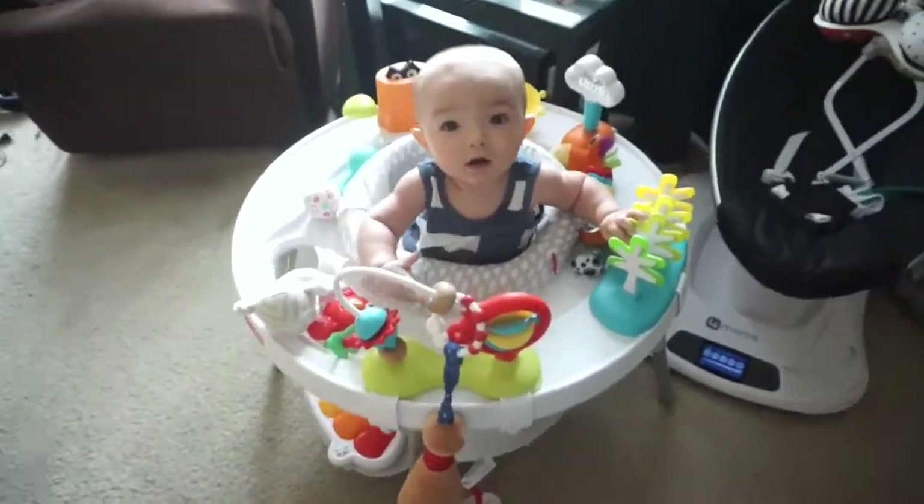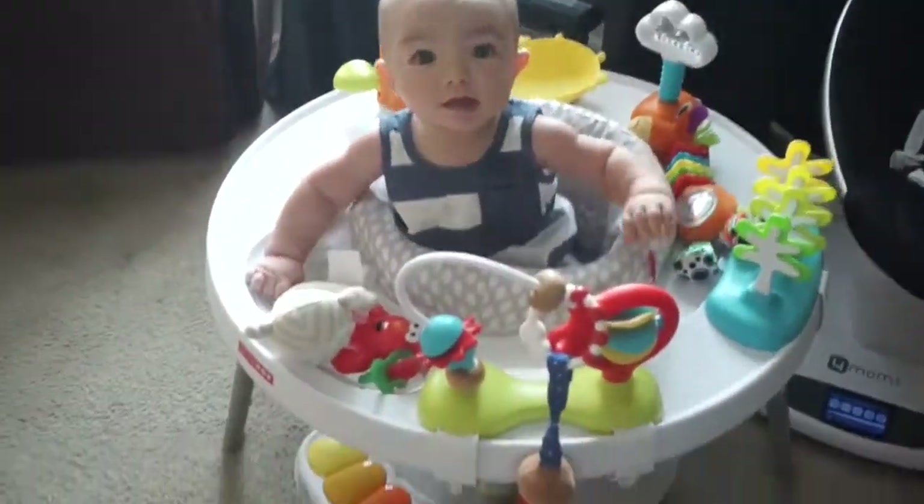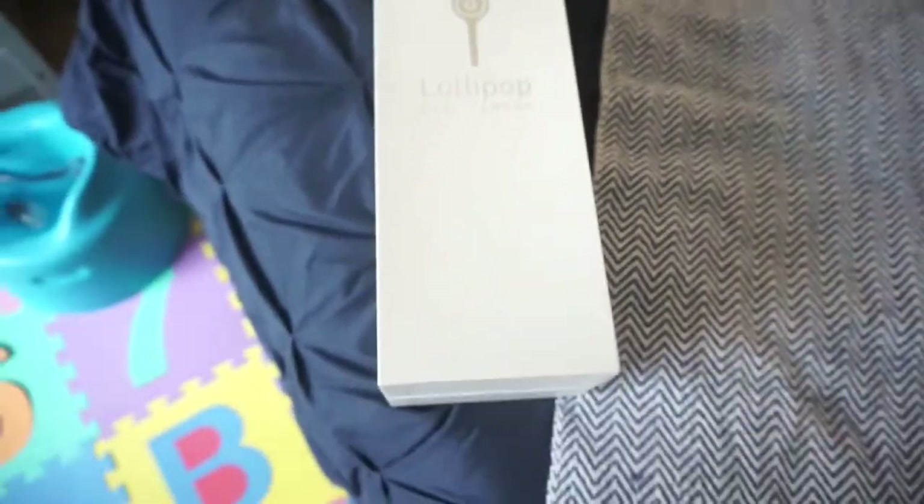Good afternoon guys, welcome back to my channel! I'm really excited because we just got a package. Look at this little guy — he just woke up from a good nap with a big smile. He's been waking up in a pretty good mood lately, which I'm happy about. Some babies wake up screaming, and he occasionally does that, but most of the time he's pretty good.